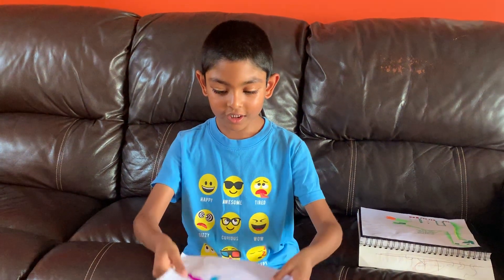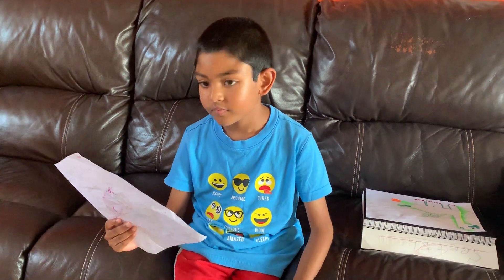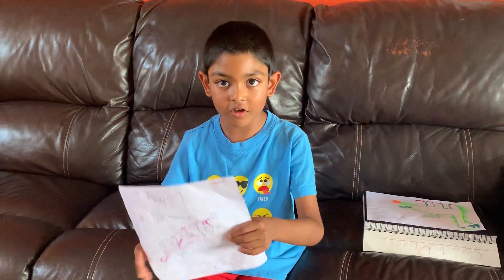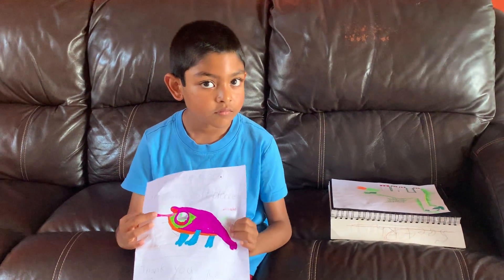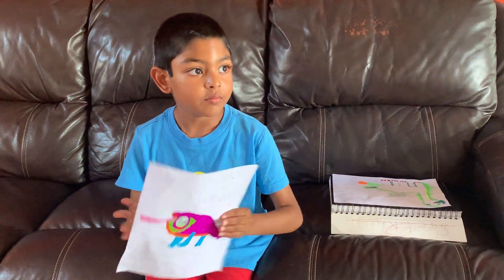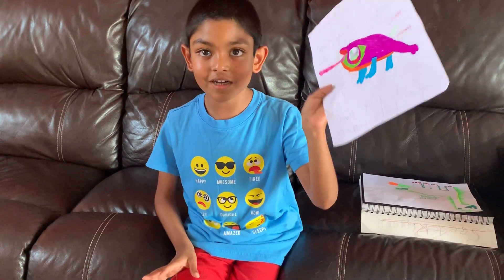Thank you for learning about chameleons. Is a chameleon a lizard? No, it's a different species. It eats food with its long sticky tongue. Is it always purple in color? No, they have a lot of colors. That's why I drew it this color.